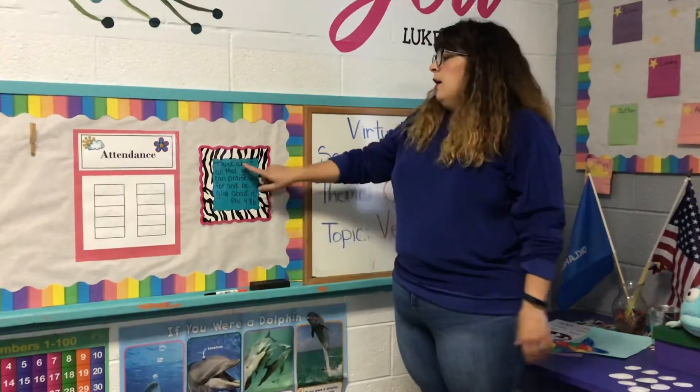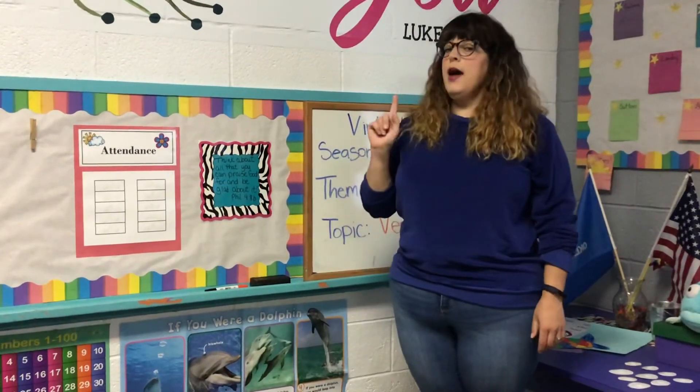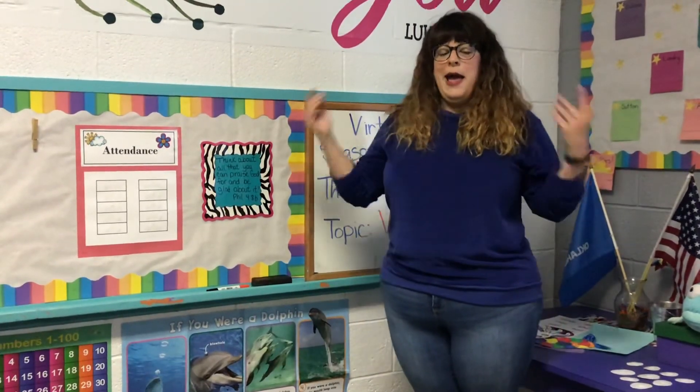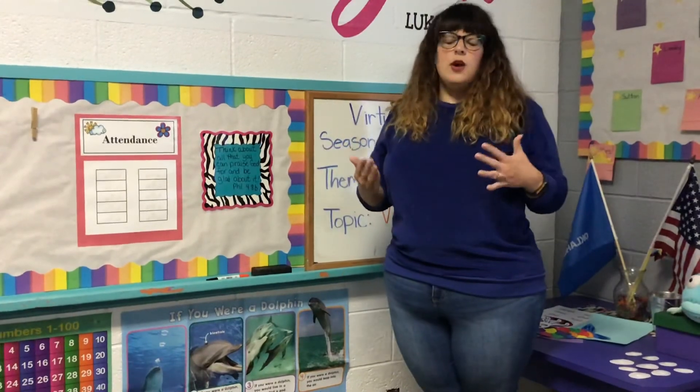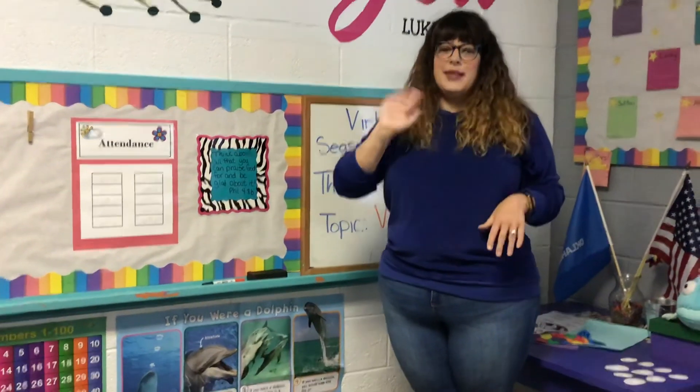Let's do our Bible verse before we say goodbye today. Think about all that you can praise God for, and be glad about it. Think about all that we can praise God for, and be glad about it. I'm glad, and I say thank you, God, every day for all the things he gives to me. Thanks, guys — I love you!